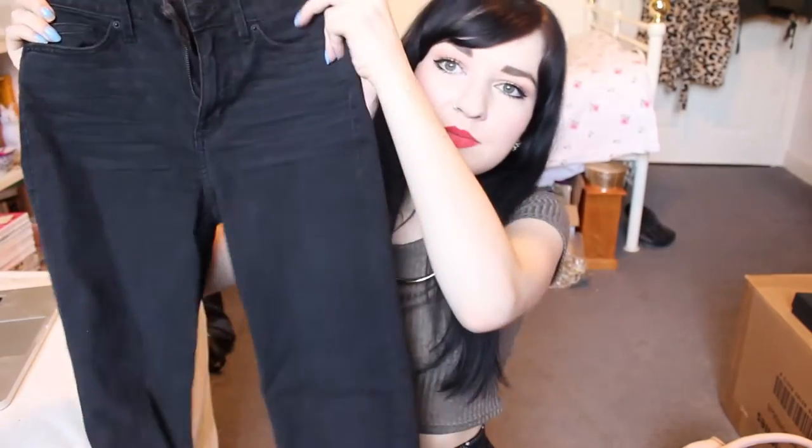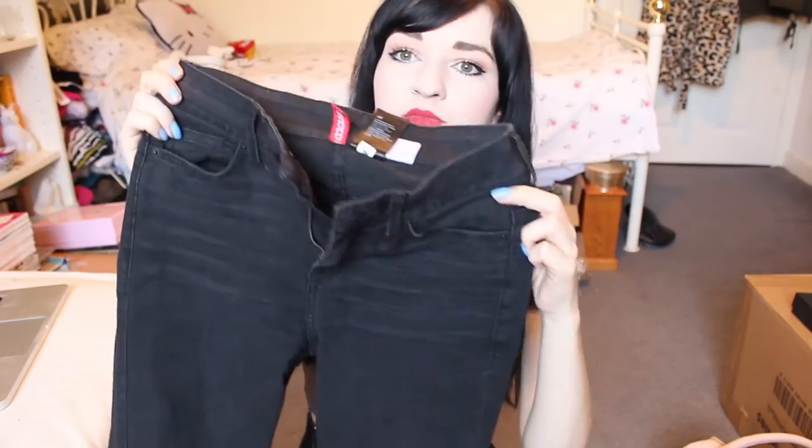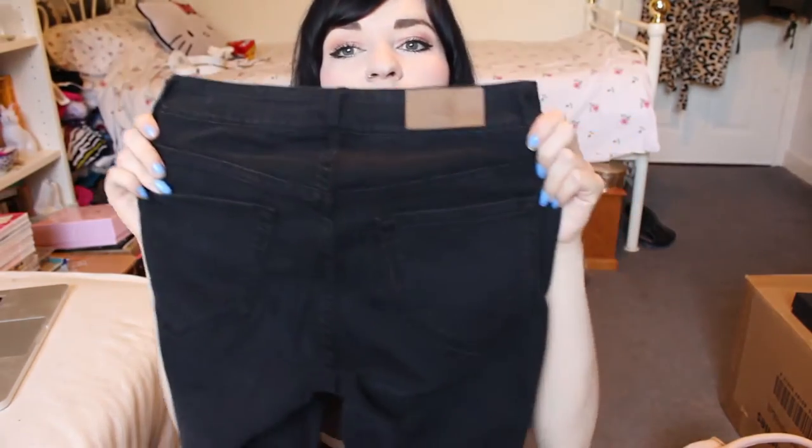I got a new pair of black jeans. Surprisingly not from Topshop because I don't really fall in love with any of theirs — they always end up going baggy on me. I got these slightly faded black denim ones from H&M. They fit really good and they were just £20, so half the price of my usual Topshop ones.